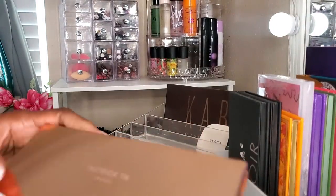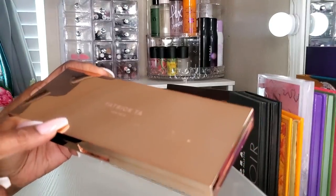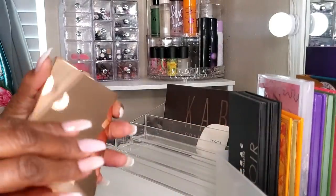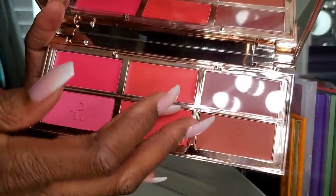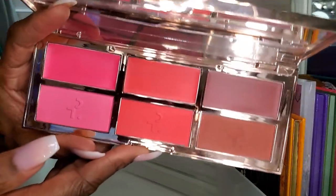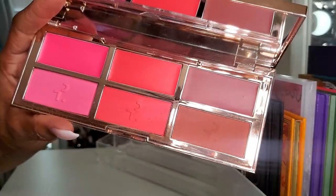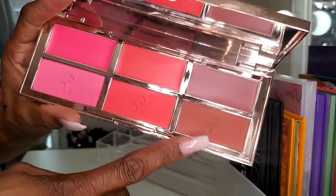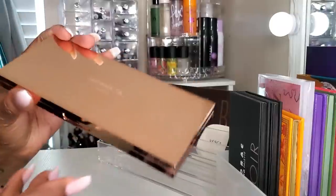I also used my new Patrick Ta Major Headlines blush palette. This blush palette is everything I dreamed it would be and more — I love it. I haven't used the creams yet, just haven't been in the mood, but the mattes are beautiful — every single one of them. I've almost gone through one of the pans. I love this palette; I wouldn't trade it for the world.